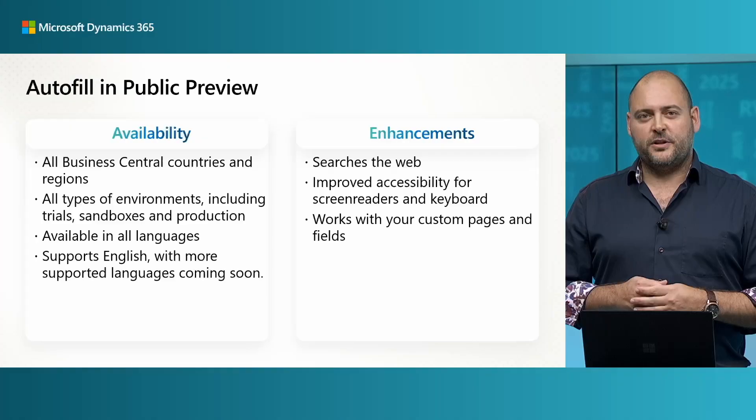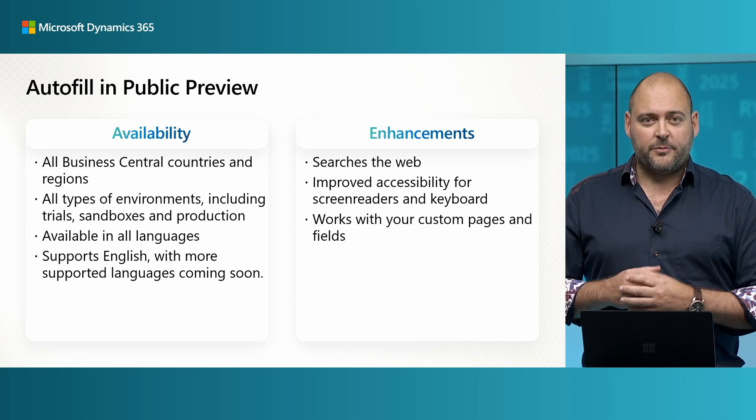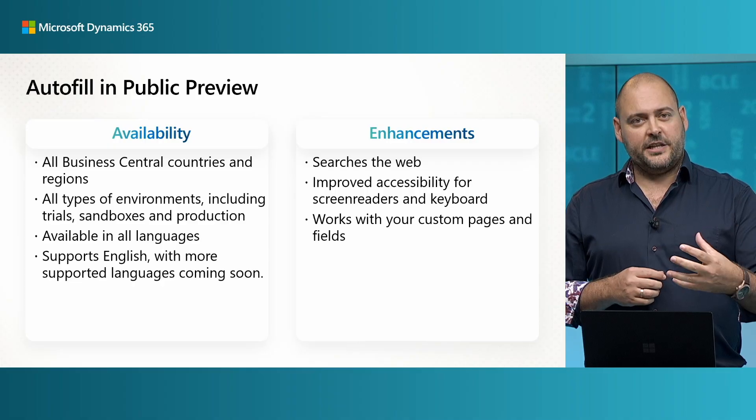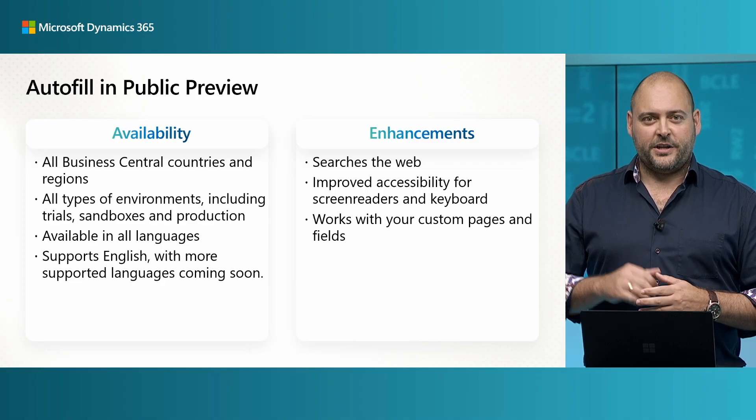Go try out the public preview of Copilot's autofill feature on your favorite pages. Autofill is available in all Business Central countries, in all languages, and on all types of environments. We've assessed the quality of language in English and we're looking forward to adding support for many more languages later on in this wave.